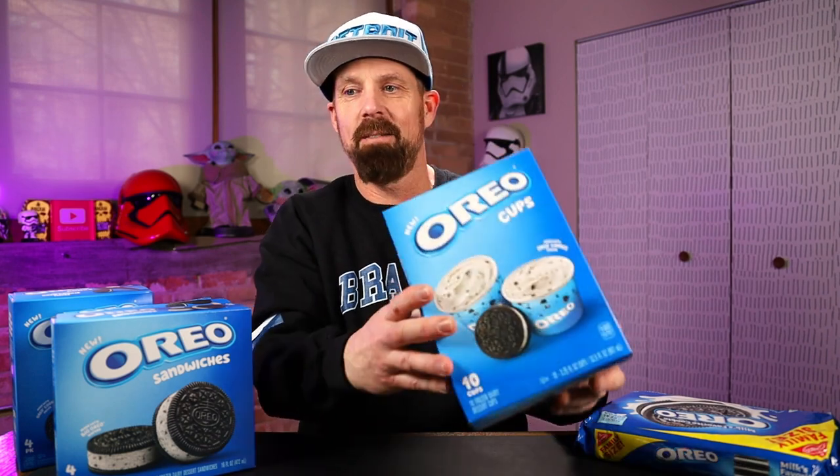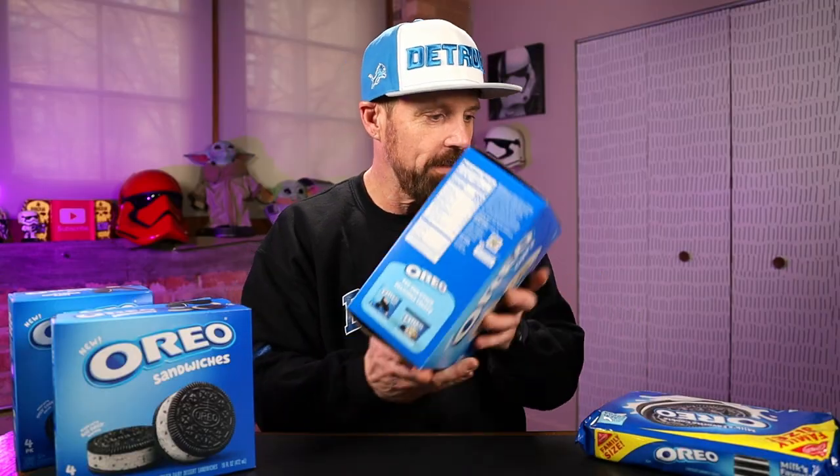And then we have the Oreo cups — cream flavored frozen dairy dessert packed with Oreo cookie pieces, delivering that iconic Oreo taste with every delicious bite. And just to compare everything, we have some regular Oreos too. I'm gonna need a spoon. So let me grab a spoon and then we'll get into these treats. Are they worth getting? Do they taste like actual Oreos?